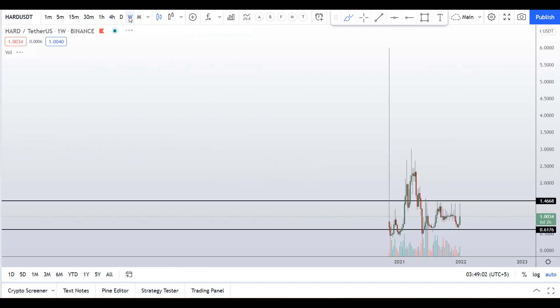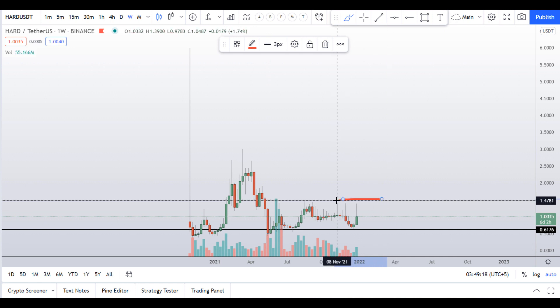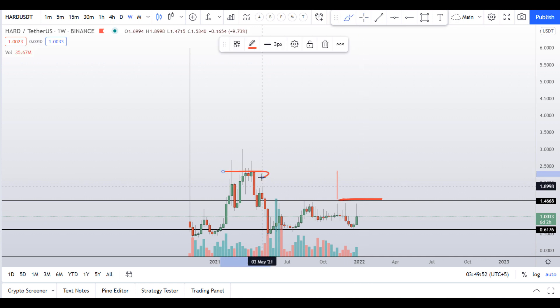Right now it is not a good time to buy this coin in my opinion. The good time to buy will be when it breaks this resistance on the weekly chart. Once it breaks the $1.50 level with huge volume, you can initiate a long position. If it breaks $1.50, we can expect the price to go towards $2.35, which is exactly the high of this swing point.